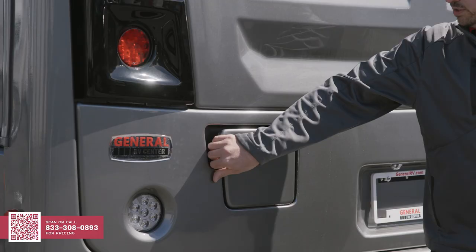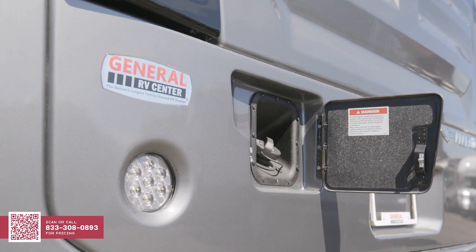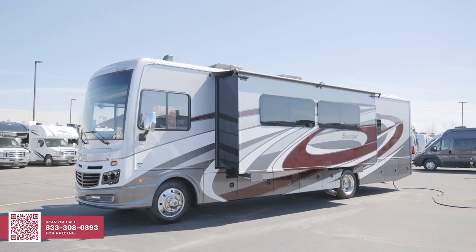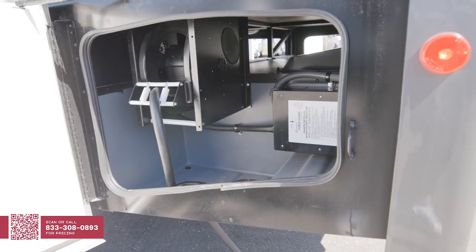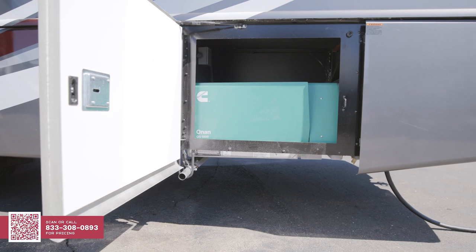One thing to note is that on the Bounders, the gas cap is in the rear. That way, you can easily fill up whenever you pull into a gas station with pumps on either side of you. On the off-campside, we still have the continuation of the passenger storage, but this side is more utility-based. Taking a look in this compartment, we have the hose reel, the surge protector, and moving up, a Cummins Onan 5,500-watt generator.